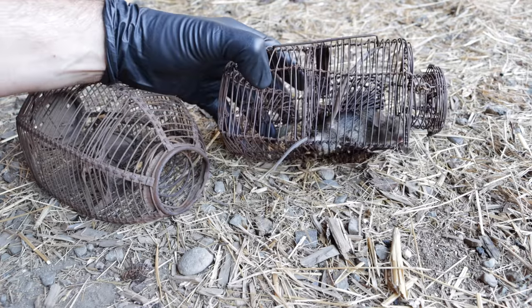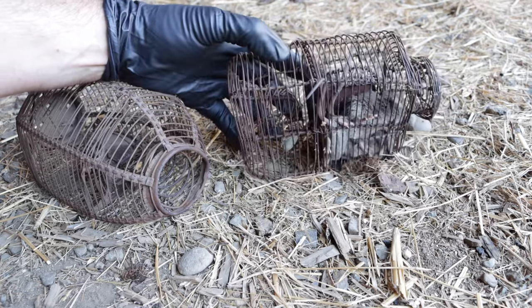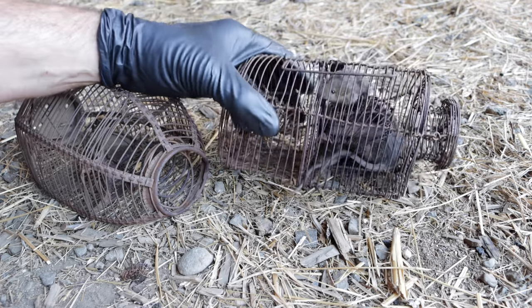These are non-native invasive house mice, so I can't let them go. Instead, I'm going to humanely dispatch them and feed them to wild animals.